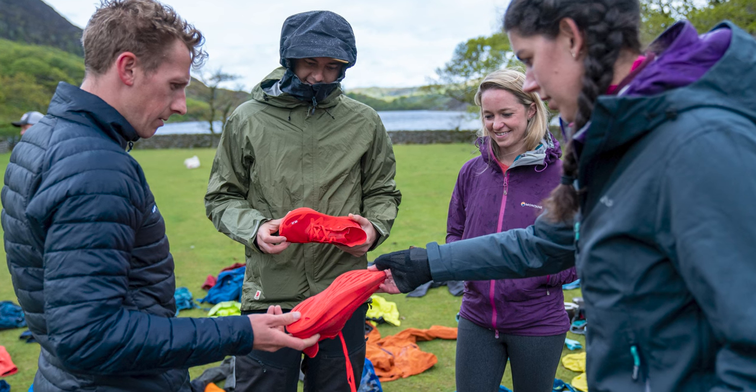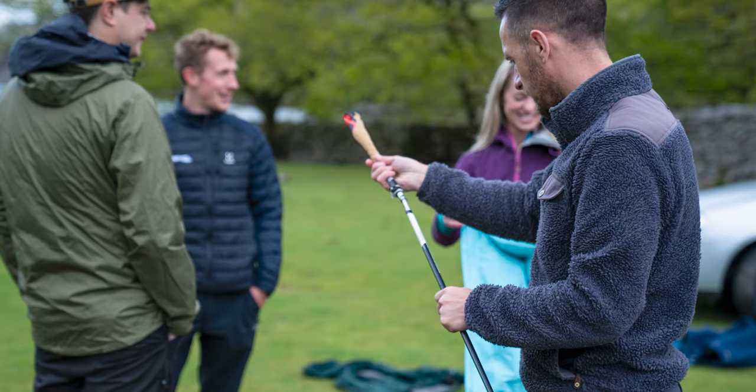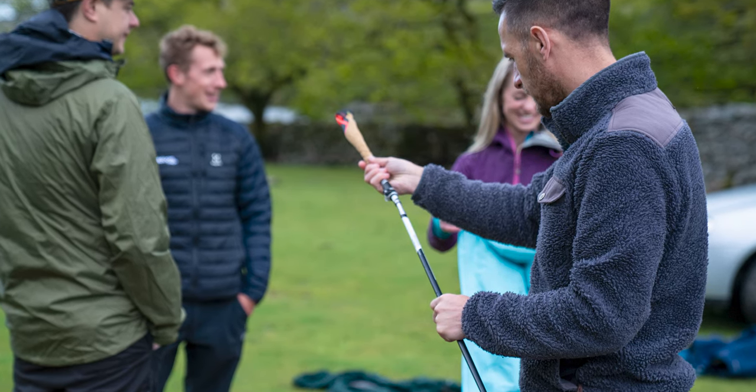Here at Outdoors Magic we make sure that we actually get our hands on gear and get out and test it for you. Not only have we got our staff team but we work with a range of people based throughout the UK who are part of our test team, and all the pictures you'll see here are from our own test trips. Long story short, you can trust what we say.